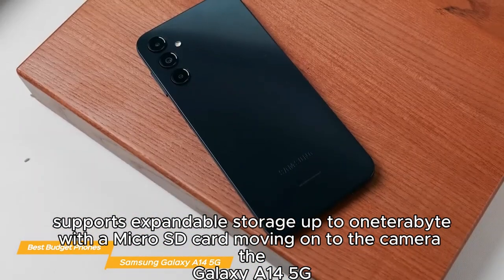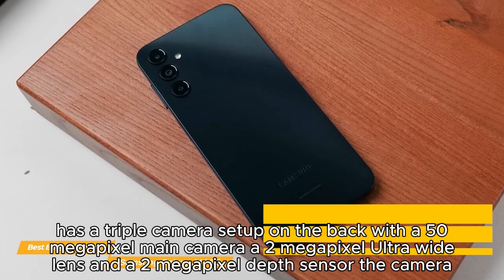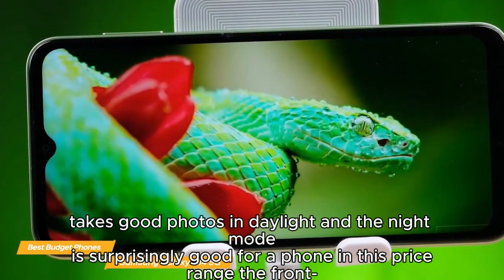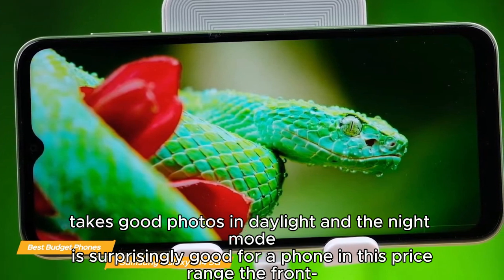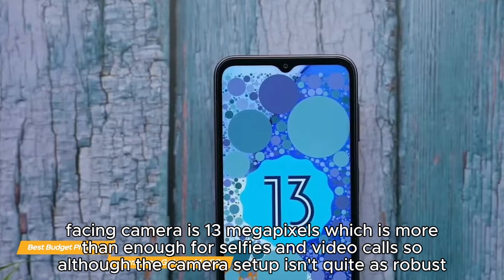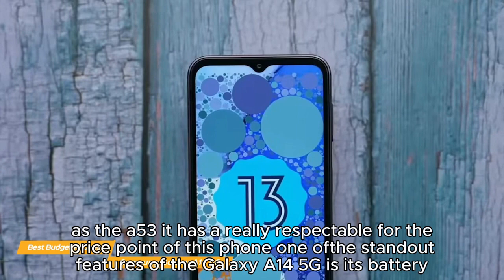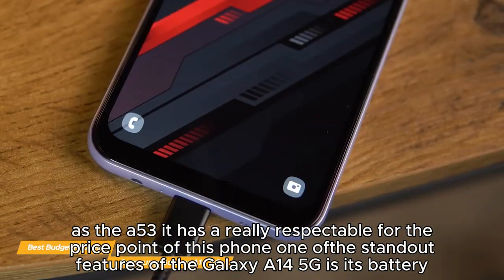The Galaxy A14 5G has a triple camera setup on the back with a 50-megapixel main camera, a 2-megapixel ultra-wide lens, and a 2-megapixel depth sensor. The camera takes good photos in daylight and the night mode is surprisingly good for a phone in this price range. The front-facing camera is 13 megapixels, which is more than enough for selfies and video calls. Although the camera setup isn't quite as robust as the A53, it is really respectable for the price point.